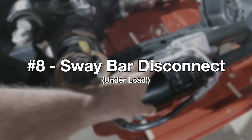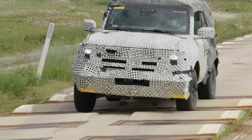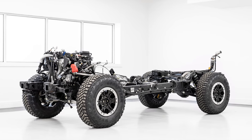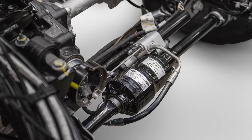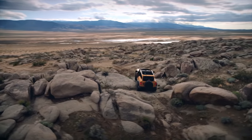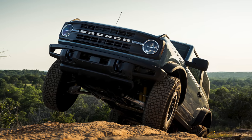Speaking of LA, what better place to demonstrate the sway bar disconnect? Sway bars help prevent excessive body roll and improve handling, but off-road they can limit how much axle articulation you have. Disconnecting the sway bar can allow you to travel over large obstacles while keeping both tires on the ground. With sway bar disconnects there are usually two options: a manual disconnect, meaning you have to use your hands to do it, or an electronic disconnect but you have to be on level ground. The Bronco has an electronic sway bar disconnect on top of which you can disengage even when the sway bar is loaded or the car is in a tricky situation, allowing you to react in real time rather than preemptively.